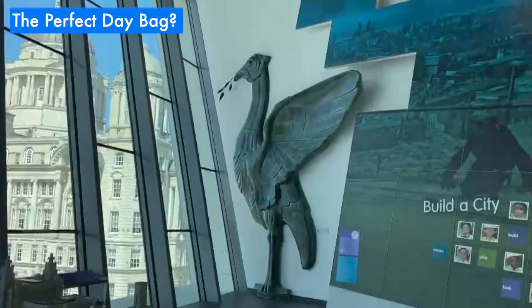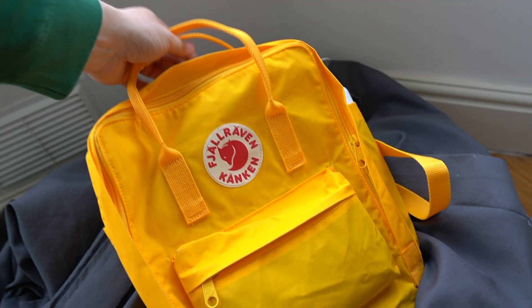Something my niece clearly appreciated as the Kanken became the go-to place for her stuffed animals. She also got to ride on my shoulders for just that little bit longer because I wasn't being bogged down with the weight of my backpack. We actually had a really fun weekend in Liverpool for this bank holiday, and as soon as I left the house and began to feel just how light and comfortable this backpack is, all that self-consciousness about my size went away.